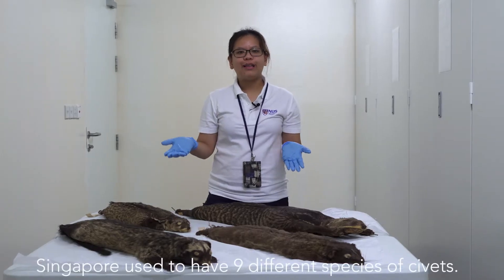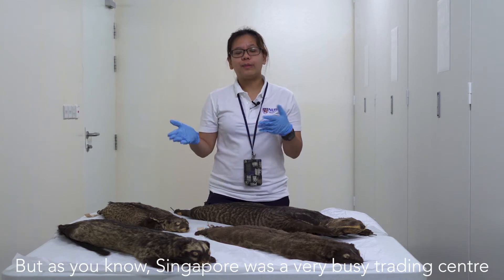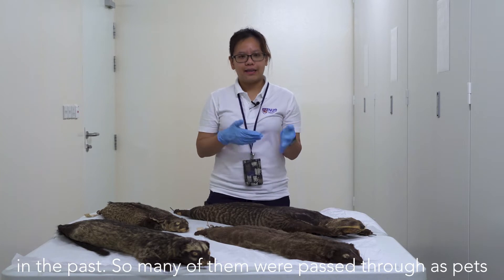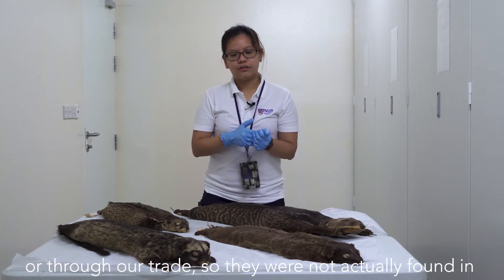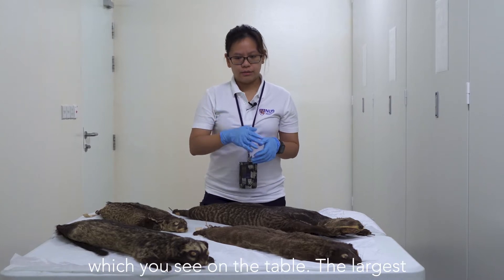Singapore used to have nine different species of civets. But as you know, Singapore is a very busy trading centre in the past, so many of them were passed through as pets or through trade and are not actually found in Singapore anymore. Right now, we have four different species which you see on the table.